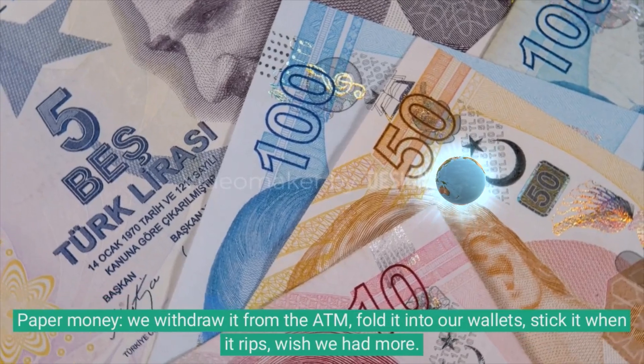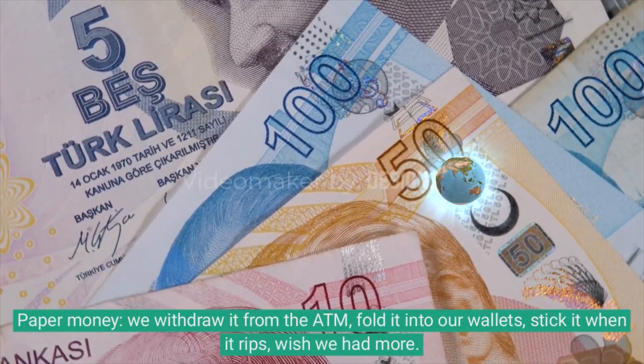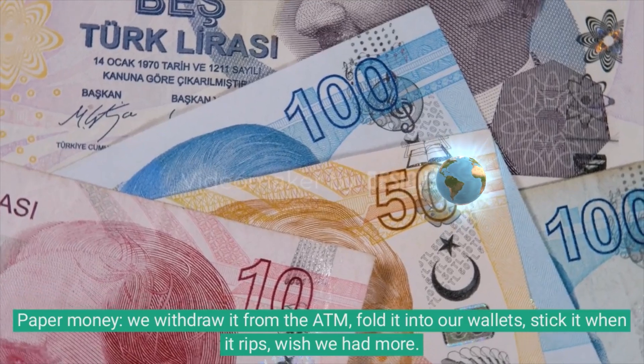Paper money — we withdraw it from the ATM, fold it into our wallets, stick it when it rips, wish we had more.